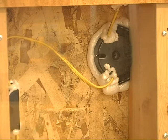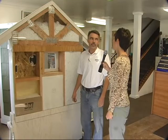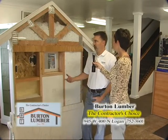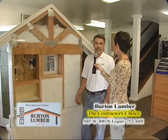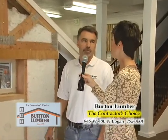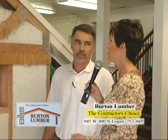We're all looking for ways to save money and the first place to think about is right around your own home. We're looking at our insulation display to show that Burton Lumber does install insulation. We can come out and meet with you to go over your insulation needs, whether you are in a new build or an existing home.